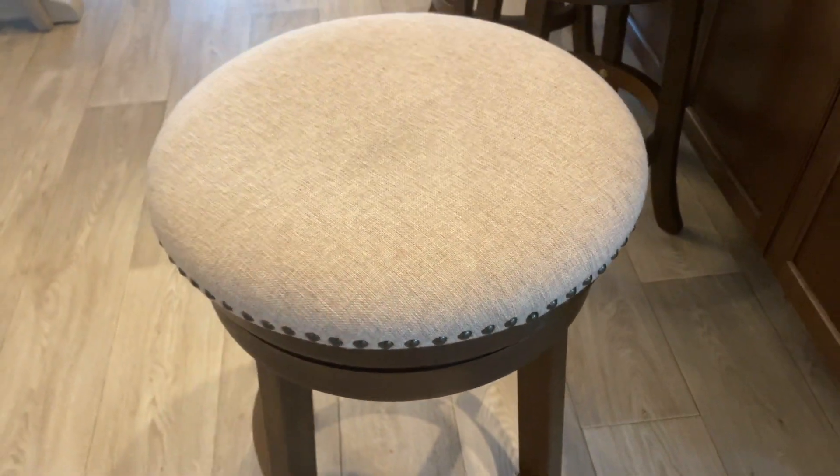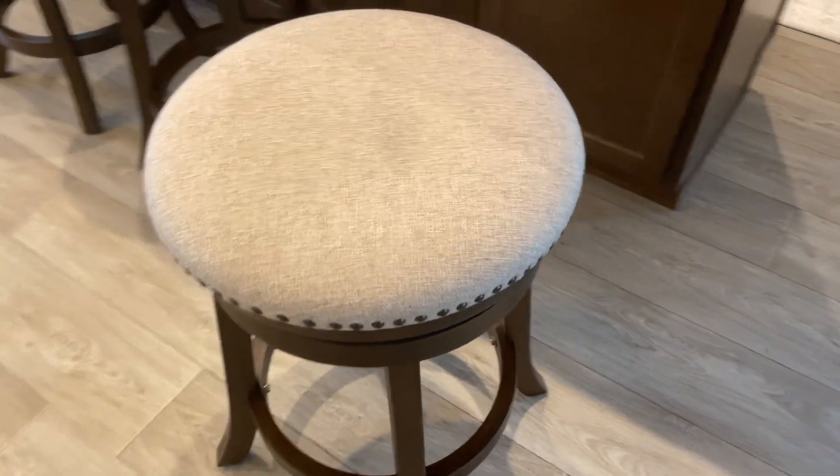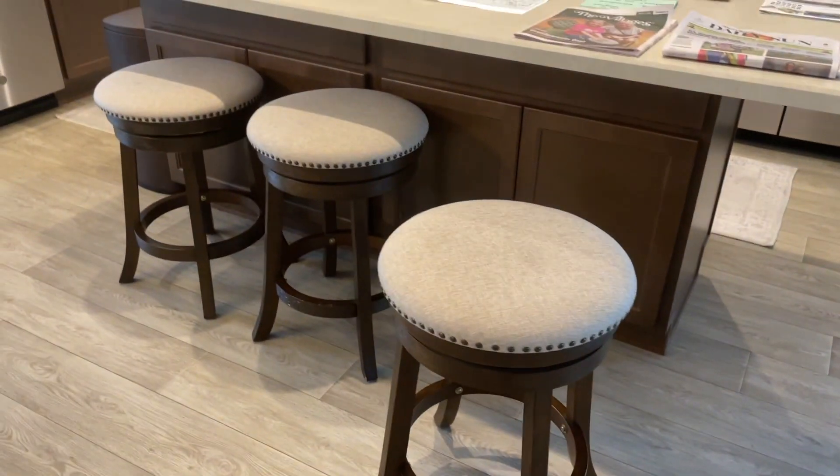It instantly added a touch of style and sophistication to the kitchen area. But what I appreciated most about this barstool is the comfort it offers. The cushioned seat is not only plush, but also ergonomically designed for long hours of relaxation and enjoyment.